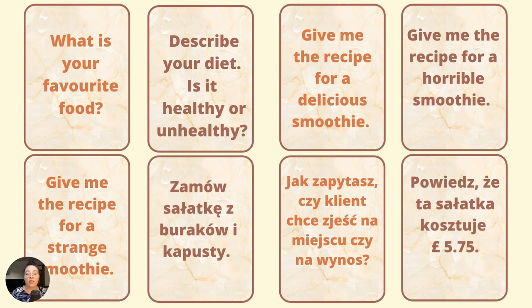Give me the recipe for a delicious smoothie — podaj mi przepis na przepyszne smoothie. For example: banana, blueberries, strawberries, sweet fruit in general. Give me the recipe for a horrible smoothie — czyli takie okropne, obrzydliwe smoothie. Bacon smoothie or, for example, fish smoothie. Give me the recipe for a strange smoothie — podaj mi przepis na takie dziwne, nietypowe smoothie. For example, fish and beetroot smoothie. Strange tastes, definitely.